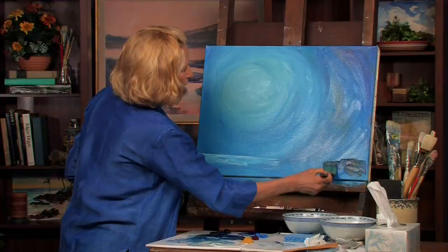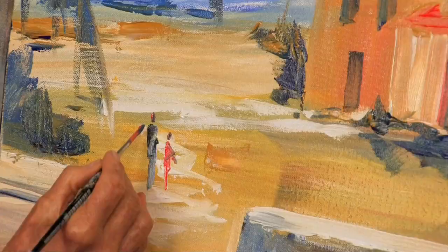Hi, it's Mimi. Today we're going to do a painting of beautiful Hawaii. So grab your paints and let's get going. Ready, set, go.